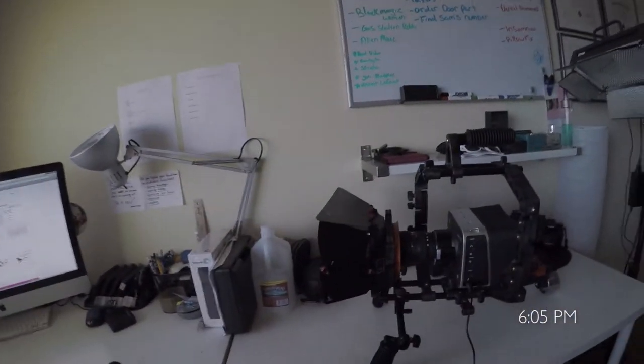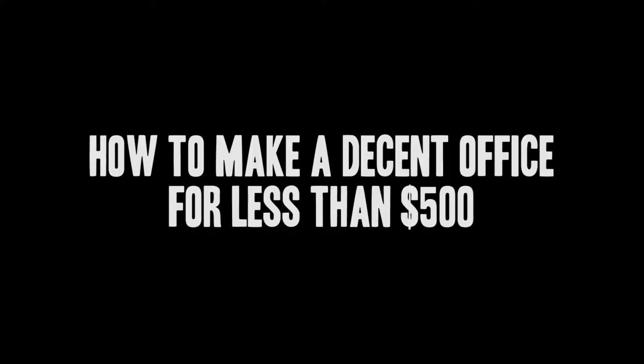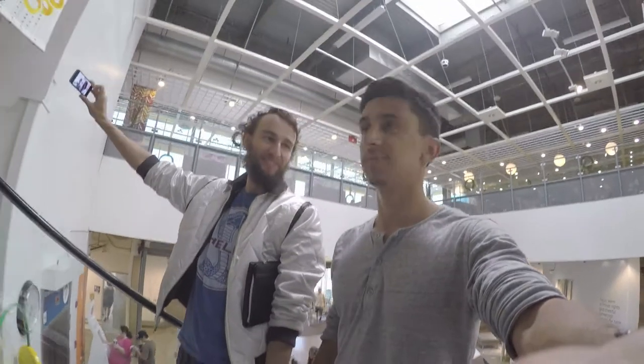It's 6:05 and I've been geeking out for way too long trying to get this rig exactly how I need it for tomorrow's music video shoot. Until then, we are getting ready to head out to IKEA to show you guys how to make your office for less than $500.